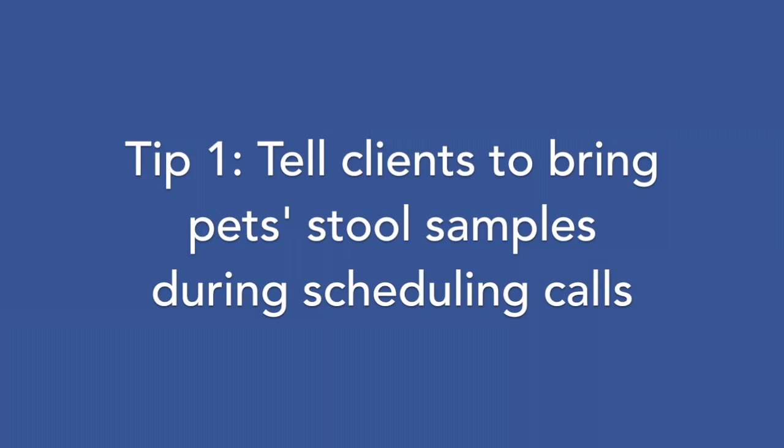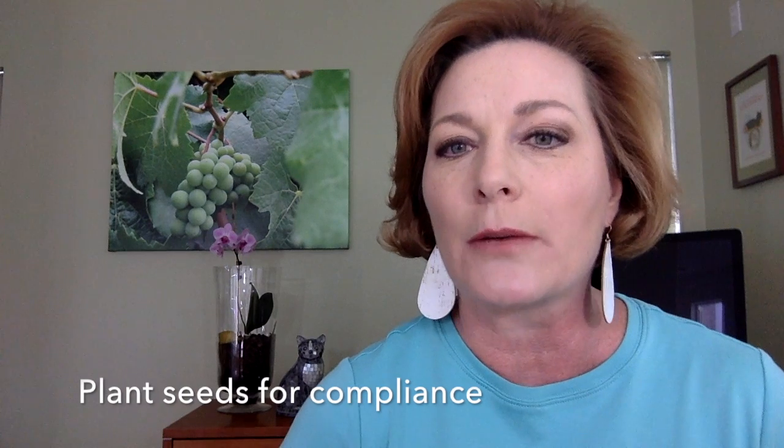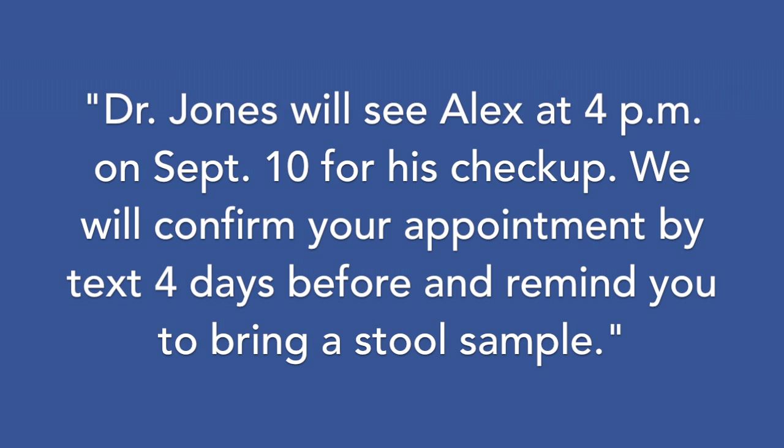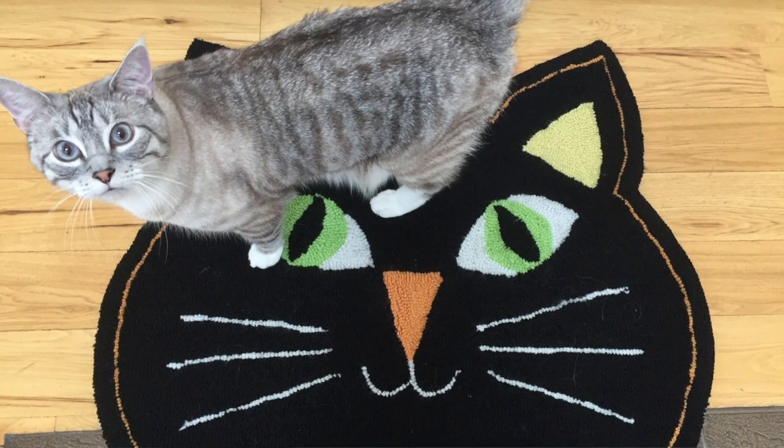Tip 1: Tell clients to bring pet stool samples during scheduling calls. After booking the checkup, plant some seeds for strong compliance. Tell the client: 'Dr. Jones will see Alex at 4 o'clock on September 10th for his checkup. We'll confirm your appointment by text four days before and remind you to bring a stool sample for his intestinal parasite screen.'